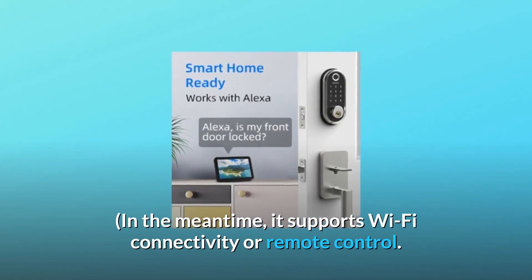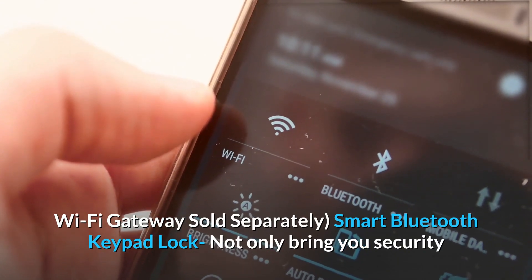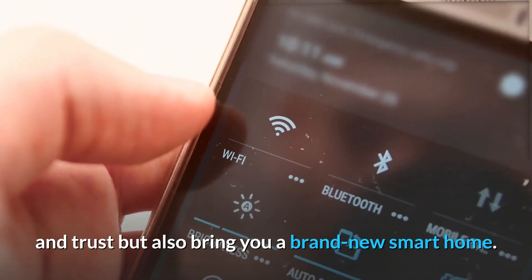It supports Wi-Fi connectivity for remote control. Wi-Fi gateway sold separately. The smart Bluetooth keypad lock not only brings you security and trust but also brings you a brand new smart home.